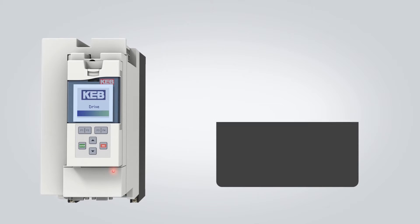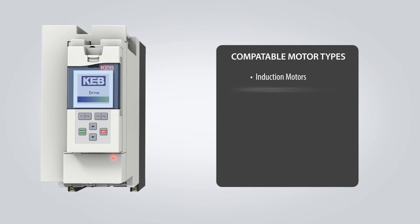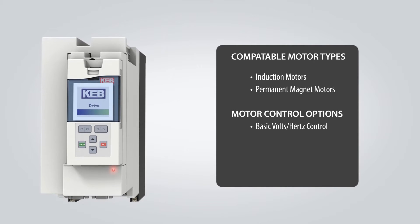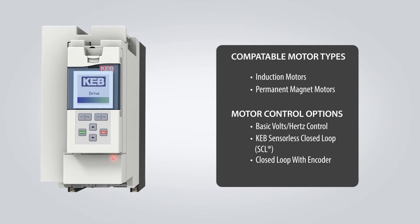KEB drives can run a variety of different AC motor types, including induction and permanent magnet motors. The drives can be used with a basic volts-hertz control, or KEB's proprietary SCL motor control algorithms can be used.